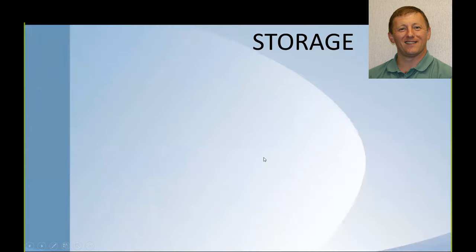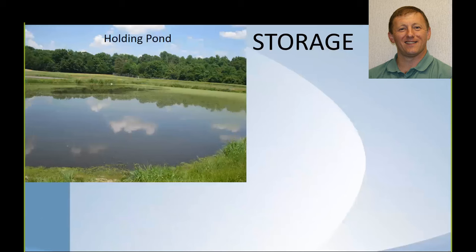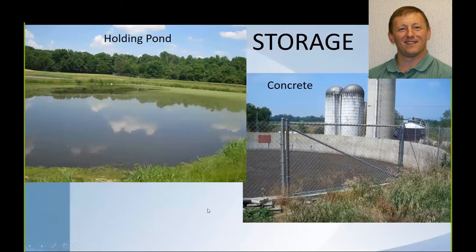Another storage option is liquid storage. We can have holding ponds, and if there are limitations such as a high water table or limited area, we can look at concrete facilities — though those begin to get expensive. A holding pond is generally a lower cost alternative, but you have to think about water tables and pond sealing. So these are some storage options to consider.